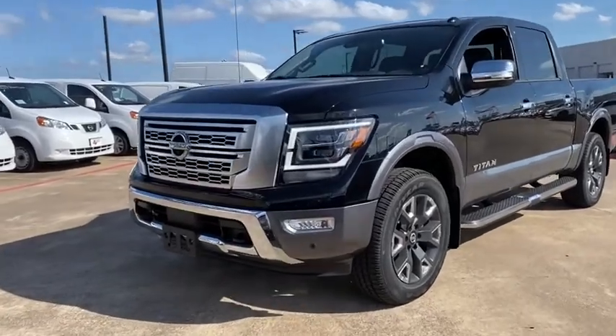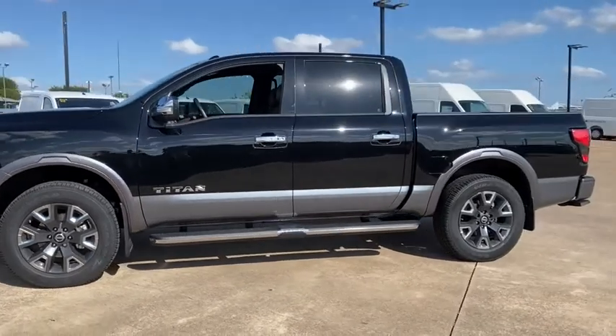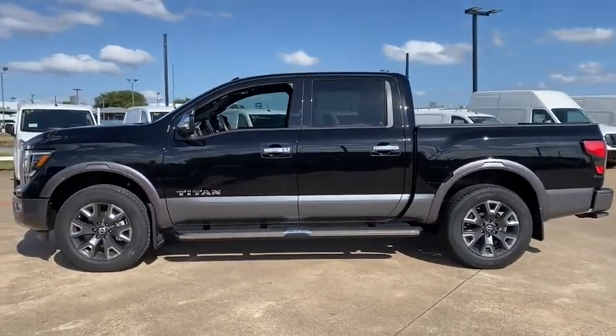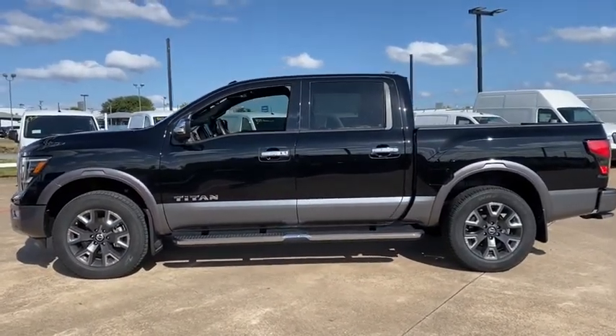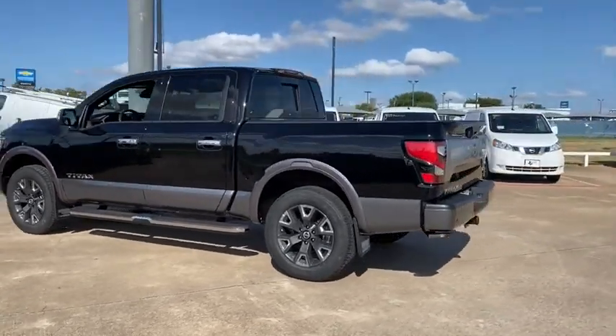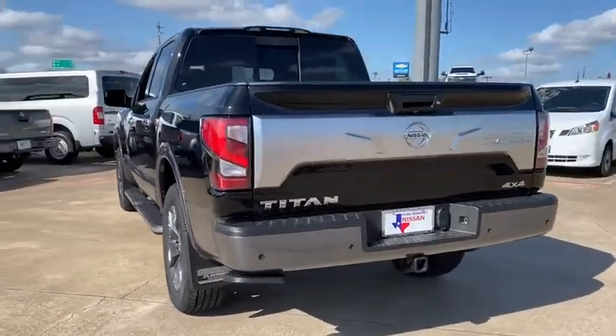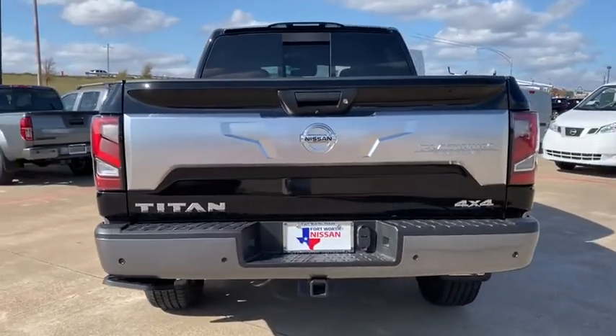Come test drive the 2021 Nissan Titan. The Titan houses the Endurance V8 engine, the largest standard truck engine in its class. But the benefits don't stop there. The massive interior cabin boasts a fold-up rear bench seat and a flat loading floor. When it comes to power and comfort, the Titan can't be beat.